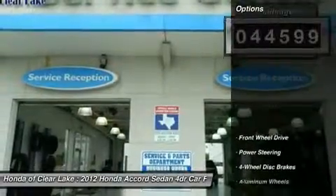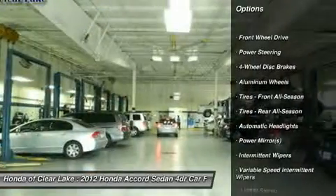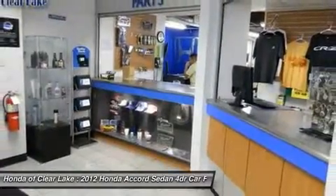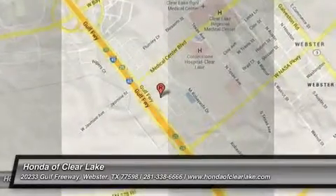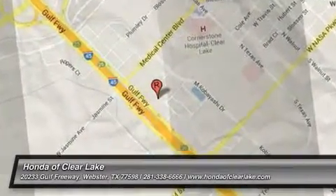We appreciate your patience and invite you to call for further details and to schedule a day and time you would like to stop by. We'll see you next time.